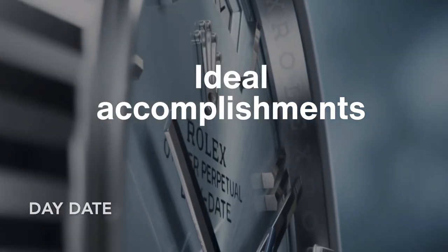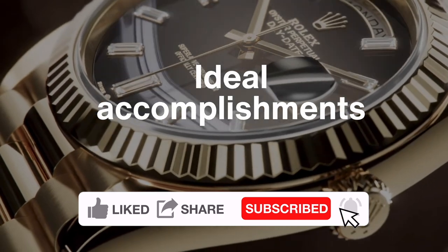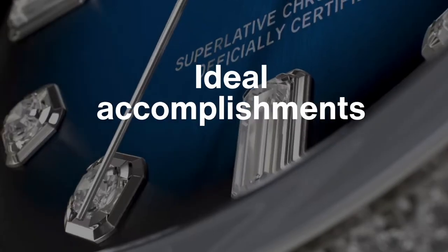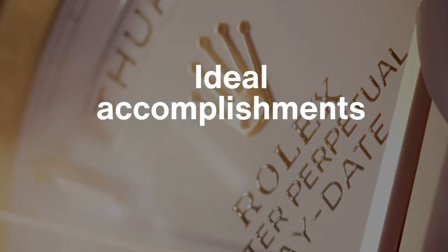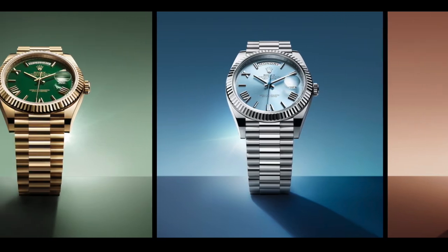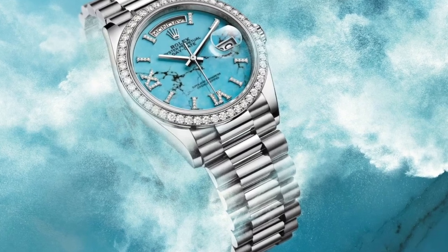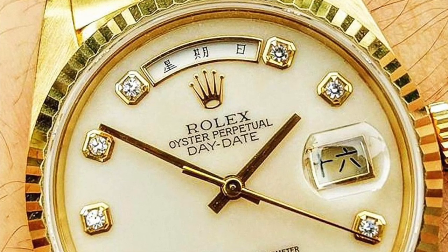Another classic line is the Day-Date. The Day-Date was the first self-winding waterproof chronometer wristwatch to display not only the date but also the day of the week in two separate windows, both changing simultaneously at midnight. This has fascinated watch lovers since 1956. Unlike the Datejust which only shows the date at three o'clock, the Day-Date also shows the day of the week — even in multiple languages including Chinese and Japanese.